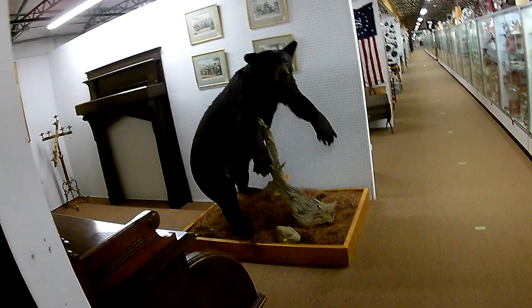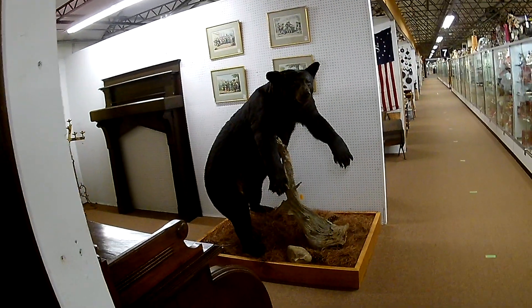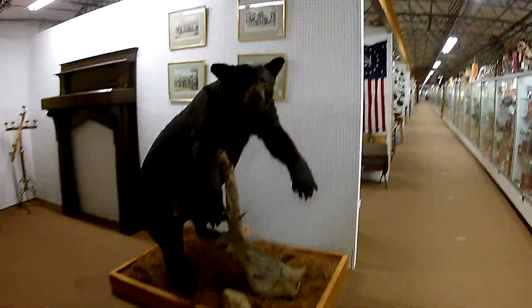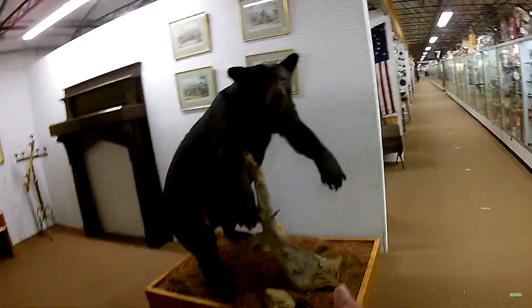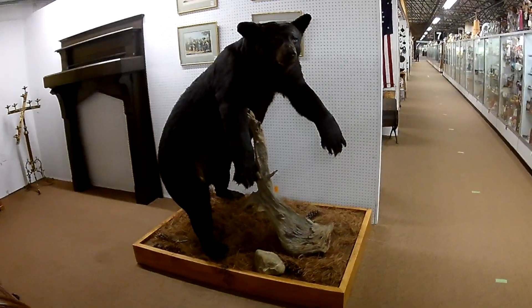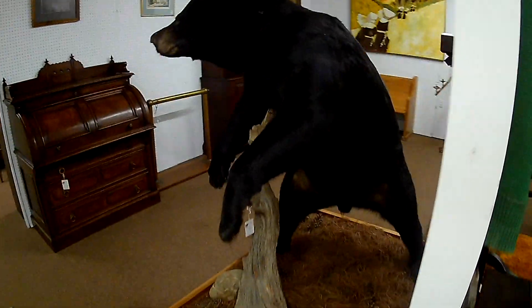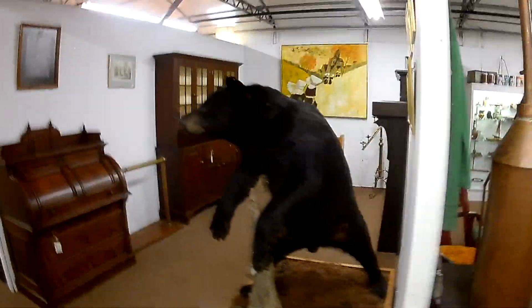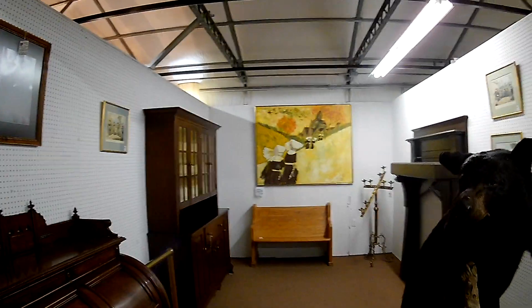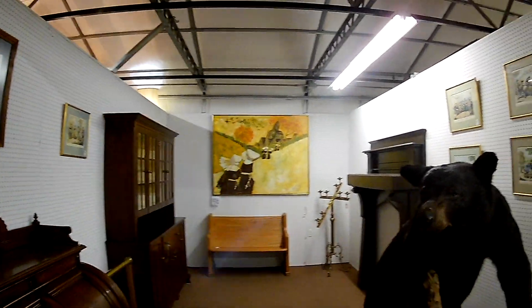They moved the bear over here — he was on the other side. What do you think? I guess he couldn't stand up on his own, so they put a piece of driftwood in there. Pretty little black bear, he's a two — it's a male. They moved him from one side to the other; I'm pretty sure it's the same one.